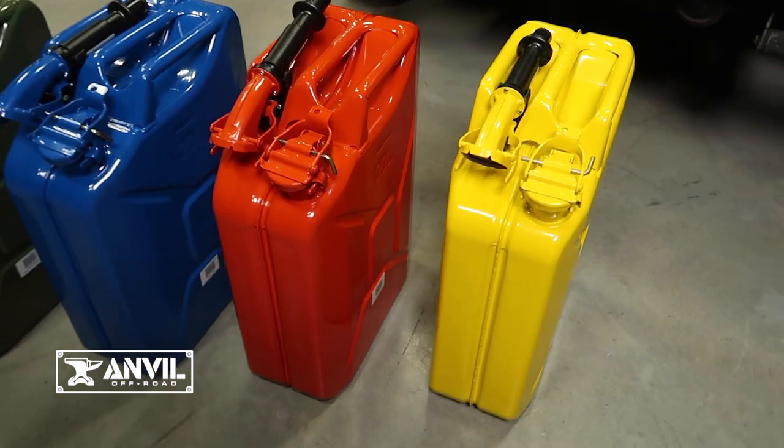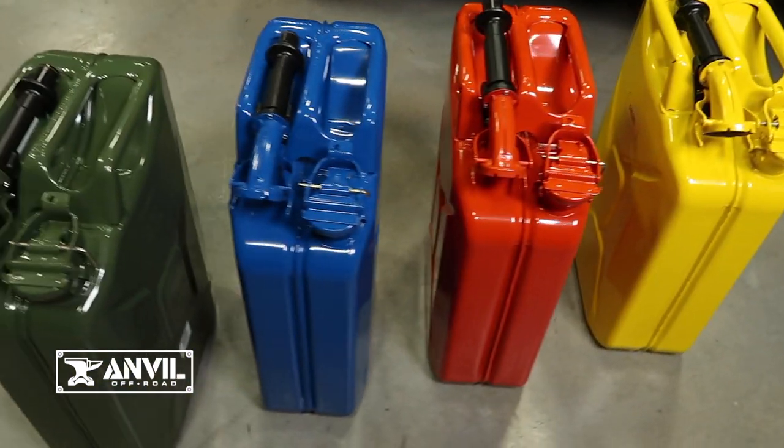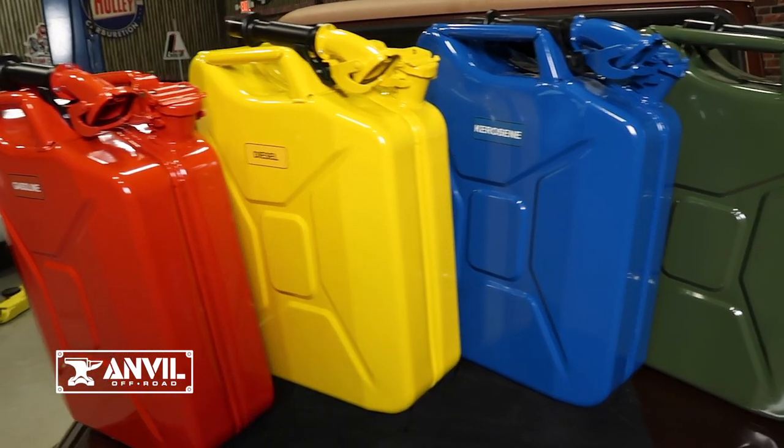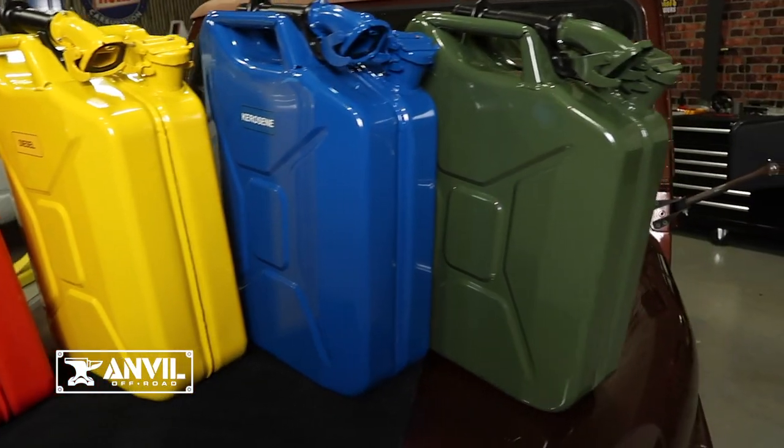With four color choices they can be used for more than just gasoline. Pick up one for gasoline, diesel, or kerosene needs, and then grab another for a dedicated emergency water supply.